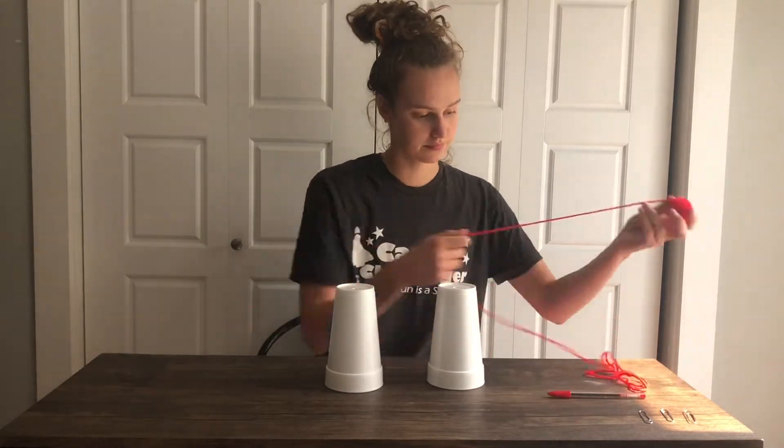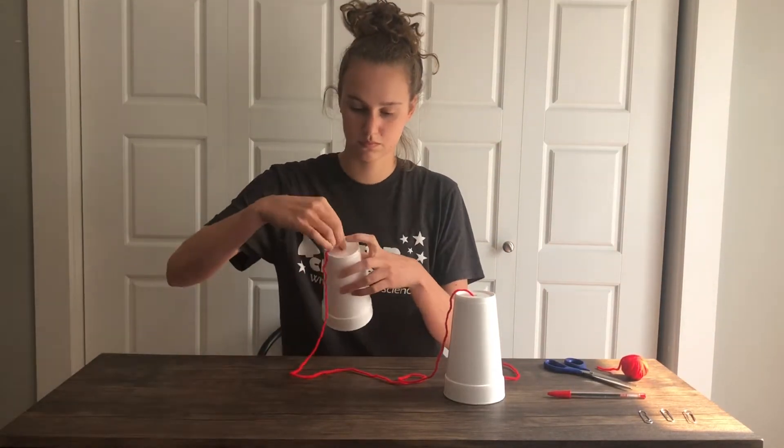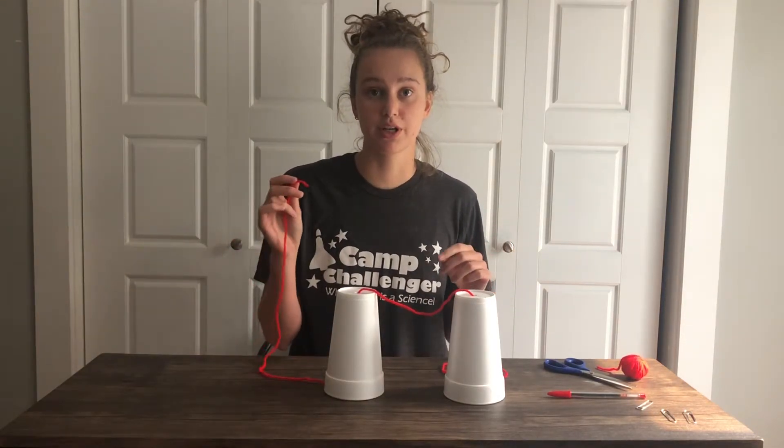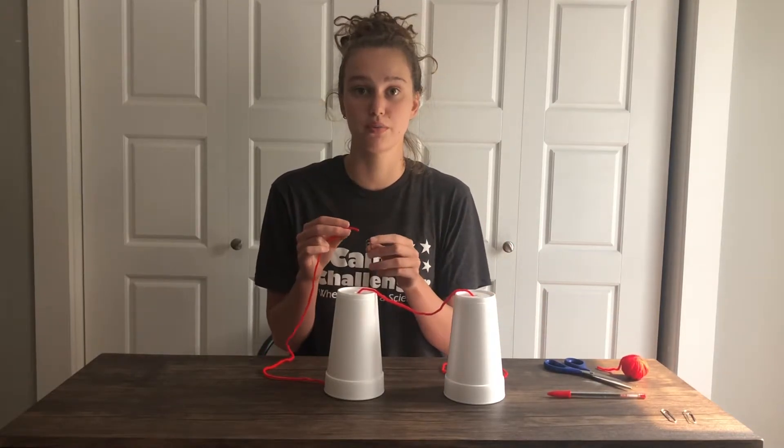Now we're going to poke a hole in the bottom of each cup and attach a piece of string to them. The piece of string should be long enough to reach from one end of the room to the other. Once we get the string through, we're going to tie each end of the string to a paper clip to make sure the string doesn't fall through the bottom of the cup.